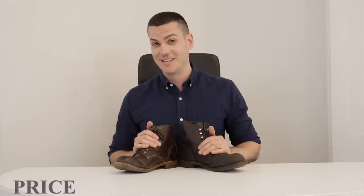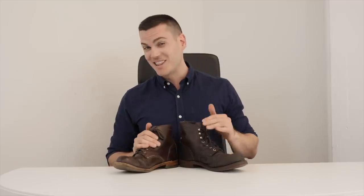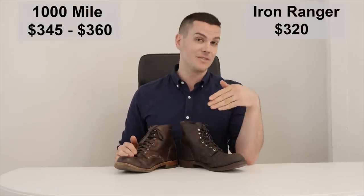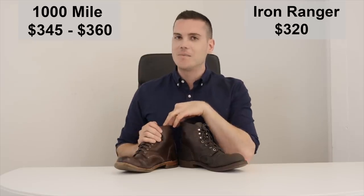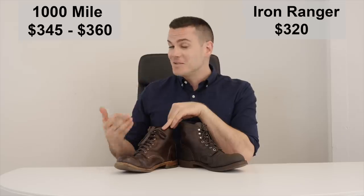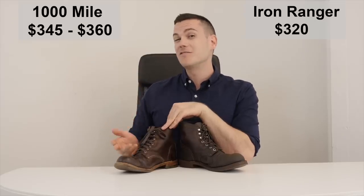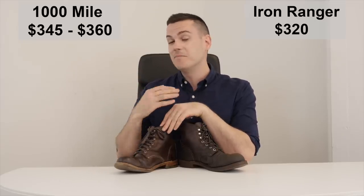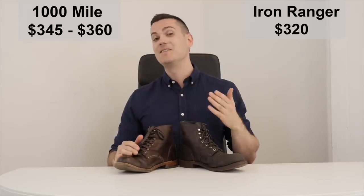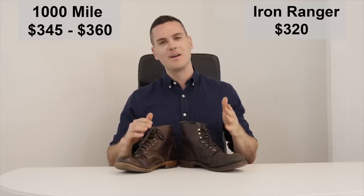Obviously price is a really big factor when comparing two boots this similar. The Red Wing Iron Ranger is $320 — that's what it costs on Amazon and on Red Wing's official website. The Wolverine 1000 Mile costs $360 on Wolverine's official website, though on Amazon you can sometimes find them cheaper, around $345 or possibly less since the price fluctuates. Nonetheless, I've never seen them get as cheap as the Red Wing, so Red Wing is a clear winner here.